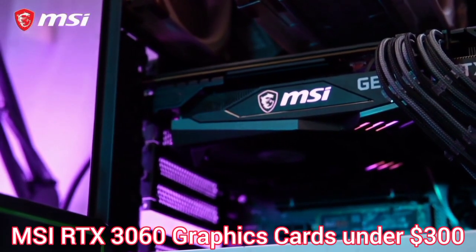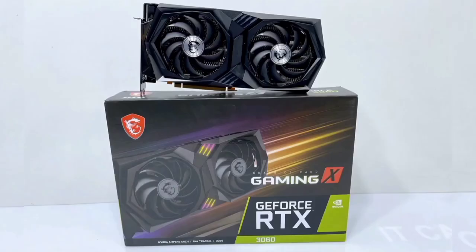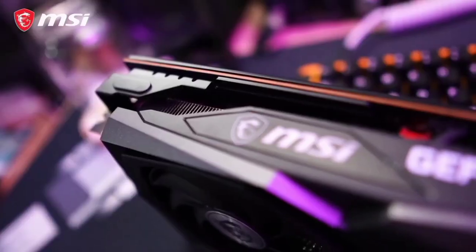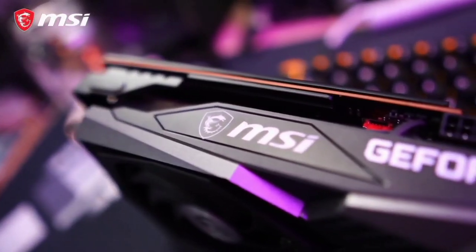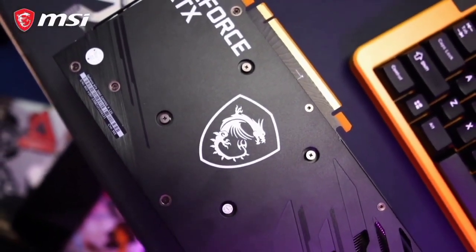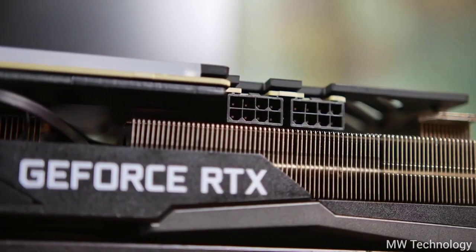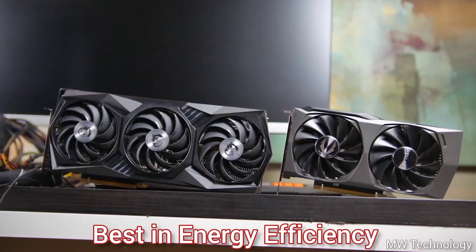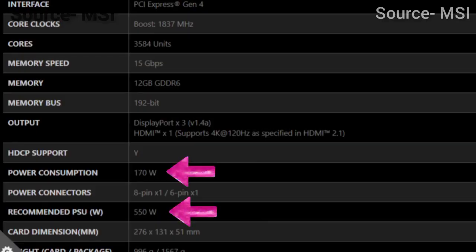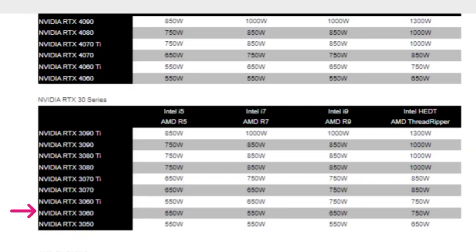Next, we have the MSI RTX 3060 GPU under $300. Even though this GPU falls behind compared to some AMD GPUs in raw performance, its high-quality NVENC encoder, NVIDIA Broadcast, and Deep Learning Super Sampling still make it the most attractive option for creators and gamers on a budget. It requires only a 170W power draw, so you can use a power supply of around 550–750W depending on your CPU.